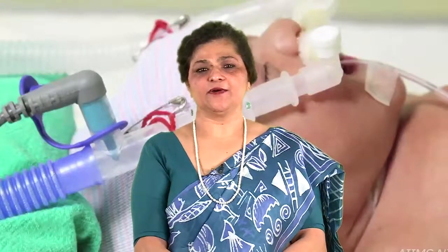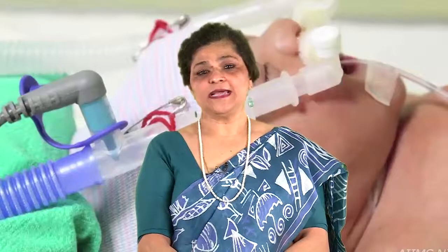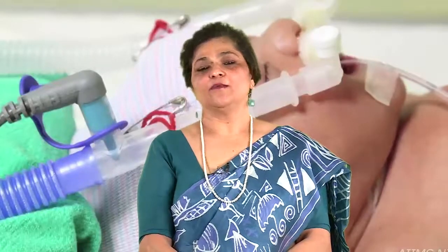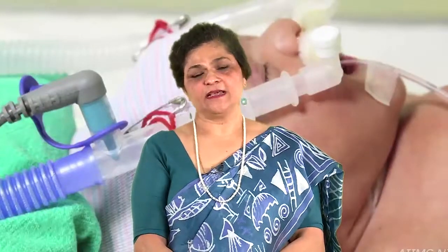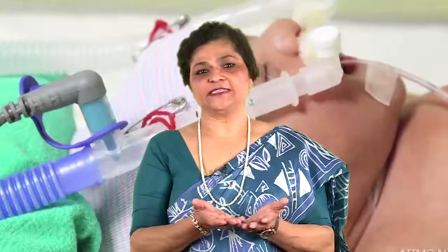After having learnt about antenatal corticosteroids, let us now talk about CPAP. CPAP — continuous positive airway pressure — refers to application of continuous pressure to the airways during both inspiration and expiration in a spontaneously breathing baby. CPAP keeps the alveoli open by providing constant airway pressure and splints the airways so that they do not collapse, thus increasing the functional residual capacity of the lung, resulting in better breathing and better gas exchange, culminating in lesser lung injury.